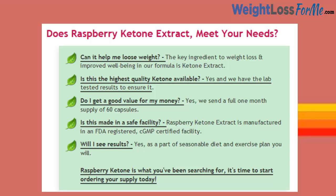Do I get a good value for my money? Yes, we send a full one-month supply of 60 capsules. Is this made in a safe facility? Raspberry Ketone Extract is manufactured in an FDA registered, CGMP certified facility. Will I see results? Yes, as a part of a sensible diet and exercise plan, you will.